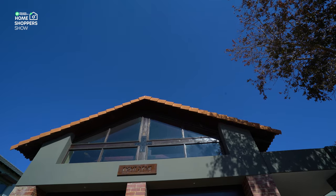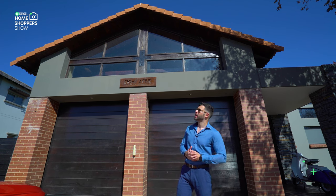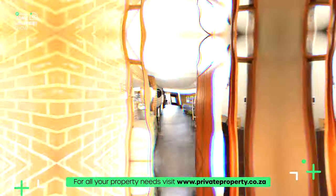Good afternoon and welcome to another episode of the Private Property Home Shopper Show, where we are back in one of the most sought-after estates in Johannesburg — Copperleaf Golf Estate. Today, right behind me, you can see number 825, and we're going to be showing you this 5.9 million rand, four-bedroom, four-bathroom, two-car garage gem of a farm-style home. Follow me as we take you through this luxurious home, because there is nothing but great things in store.